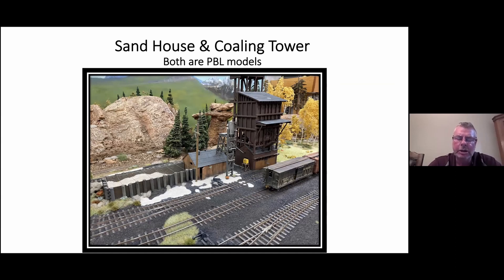Here's a picture of the coaling tower and the sand house as I saw them in Chama — I wanted to replicate that. Both are PBL models, and they all have full lights. The rocky structure you see behind the sand house and the hoodoos between the sand house and the coaling tower help break up the loop effect of the railroad.